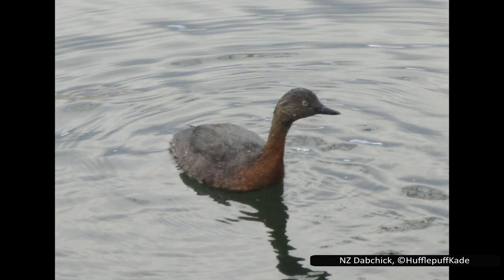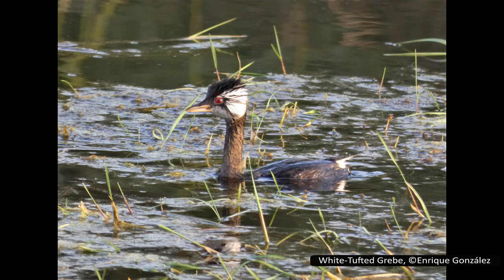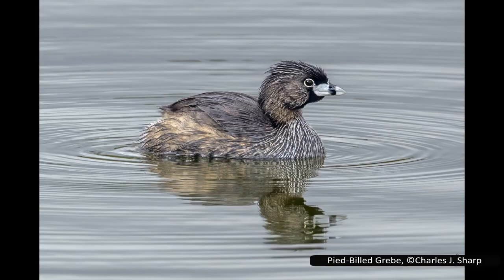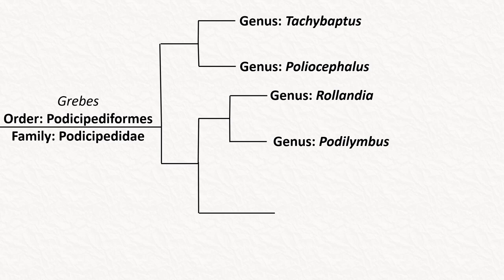Poliocephalus has two species, one of which is only found in Australia and the other only in New Zealand. They are small and specialize in feeding on aquatic invertebrates. The next clade contains two more genera. Rollandia only has two species, both from South America, and are easily recognized by the striking white on their cheeks and a small crest on their heads. Podilymbus has one living species and one extinct. The remaining species, the pied-billed grebe, is very distinctive due to its short bill and small crest. This bill is usually grey, but in summer will gain a black band of colour around it.